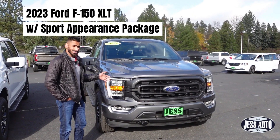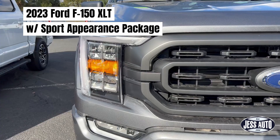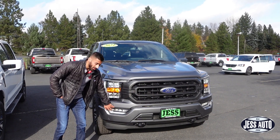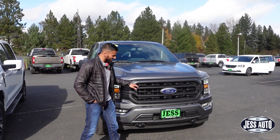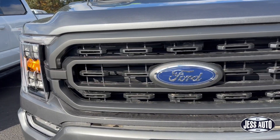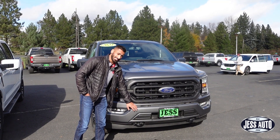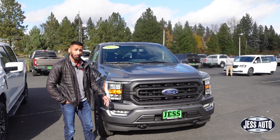Starting off with the XLT — this is an XLT High Package. You do get the daytime running lights all the way to the bottom, LED reflector headlamps, as well as fog lights. One thing the XLT has different from the Lariat is a different front grille. This XLT also has the Sport Appearance Package, which gives you color-matched front and rear bumpers.